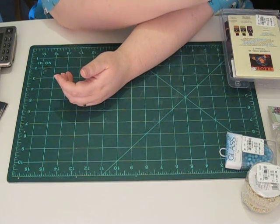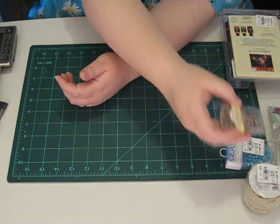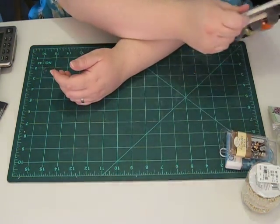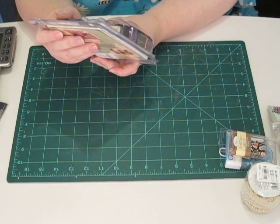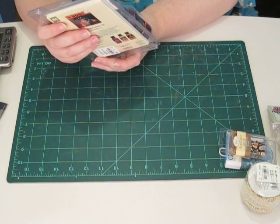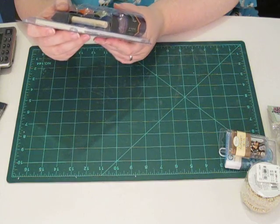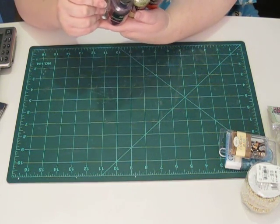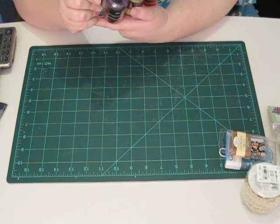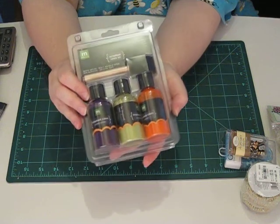He got me some tapestry alphabet brads — those are pretty cool. And then this was $2.99 and it's from Making Memories: acrylic paints with a little sponge brush in purple potion, goblin green, and pumpkin. So those are Halloween colors, which will be pretty cool.